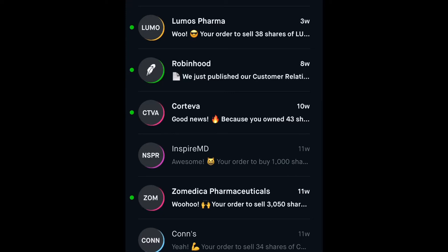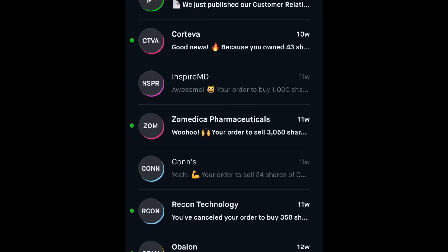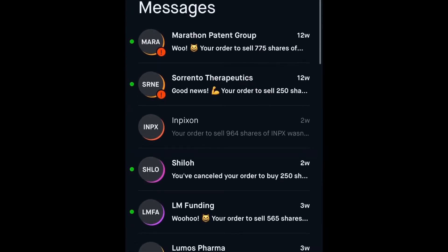Robinhood is a trendsetter in that it was one of the first apps that was simple and really meant for small-time investors in the beginning. There were no trade fees, which set a competitive, free-market kind of approach. A lot of companies have gone to zero trade fees because of Robinhood and a couple of others.